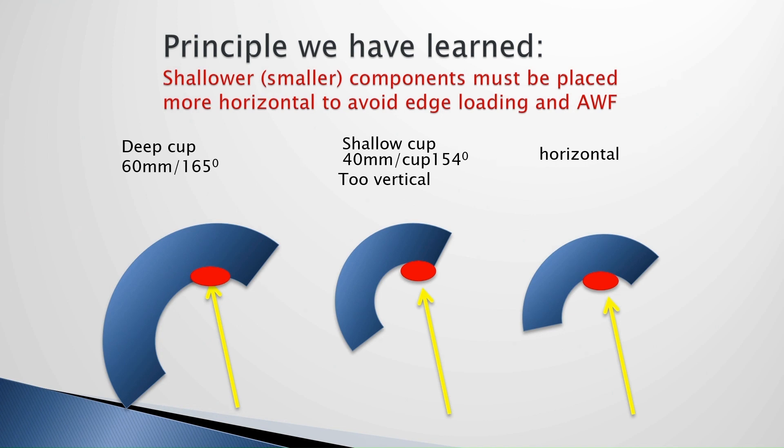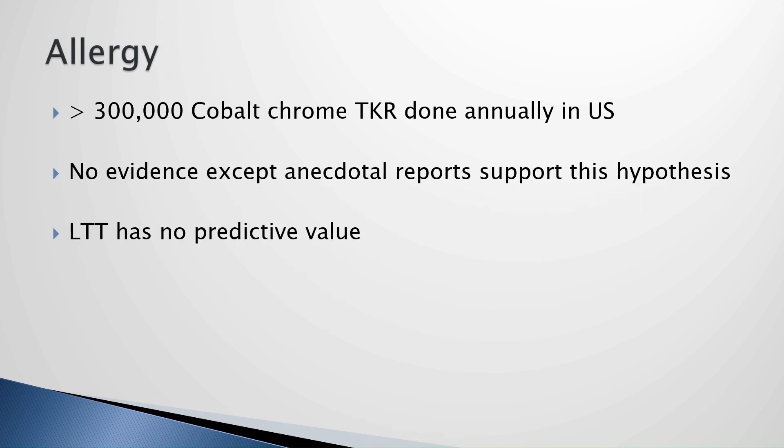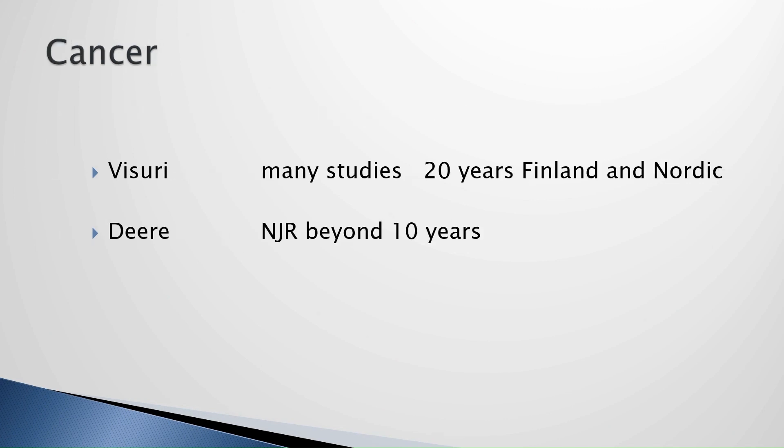Toxicity actually exists but is pretty rare. Allergy doesn't exist in my opinion — we did a study on LTTs; it's a hypothesis. And cancer has been debunked a long time ago.